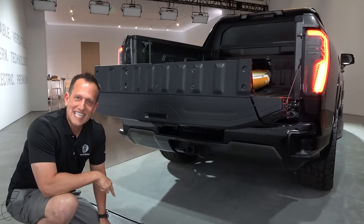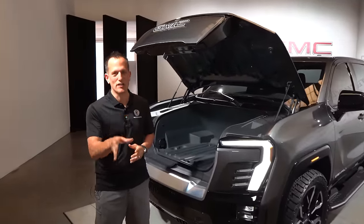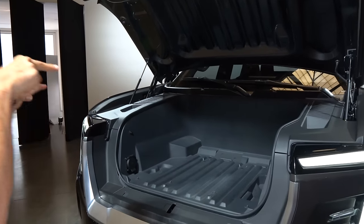Before we get to the interior, I wanted to showcase what GMC is calling the e-trunk. Electric assist raises the front hood. What's great about this e-trunk is you have plenty of usable space, and it works in a couple of different ways — you can use it as dry storage, or as something you need to drain water from. Say you spill something — you have two drain plugs and it will actually drain right out of this e-trunk area. I think that is super smart. On the passenger side, you'll notice an outlet right there, easy to get to right up front.